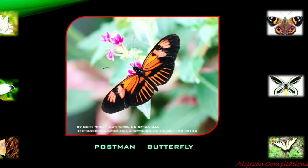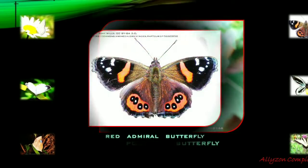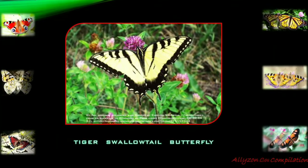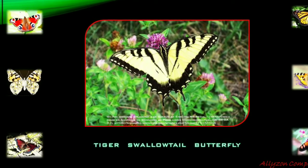Lifespan of butterflies varies by species. Adult lifespan can be two weeks or less. The longest-living butterfly species in North America is believed to be the morning cloak, with some living up to 11 months as adults.